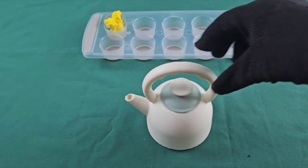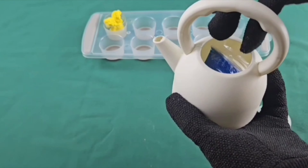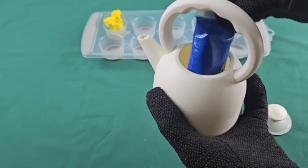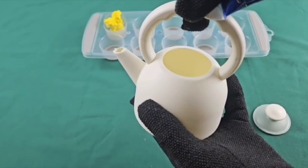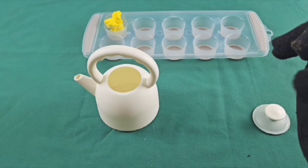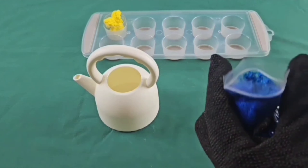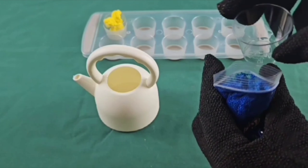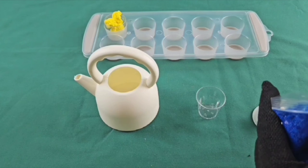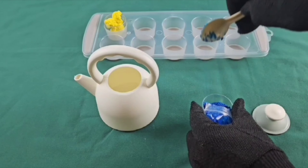Can you guess the next color? That's right! Blue. We've got blue. One scoop? Blue.